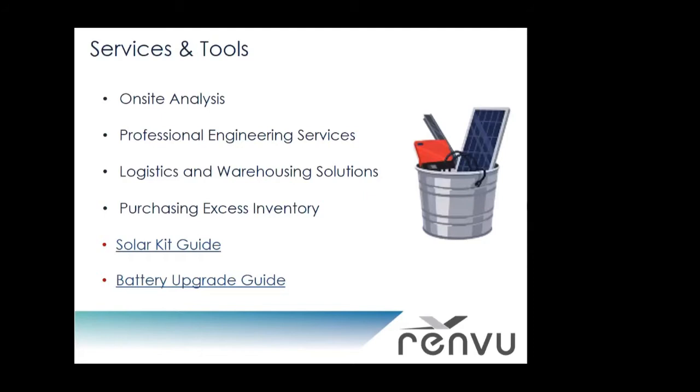Some of the installation services we offer include on-site analysis, professional engineering services — so PE stamps for any project, both structural and electrical — logistics and warehousing solutions, environmental analysis, and we also provide an outlet if you have excess inventory that you need to sell back from project leftovers. So that's a quick overview of Renvu, and Richard, it's all yours.